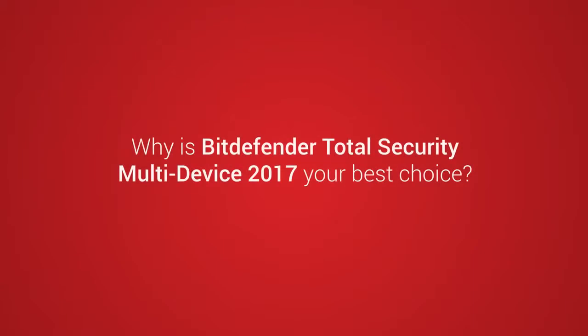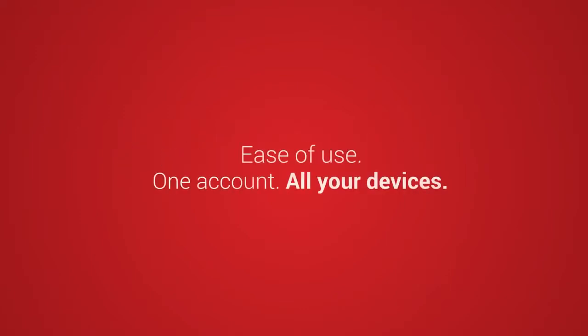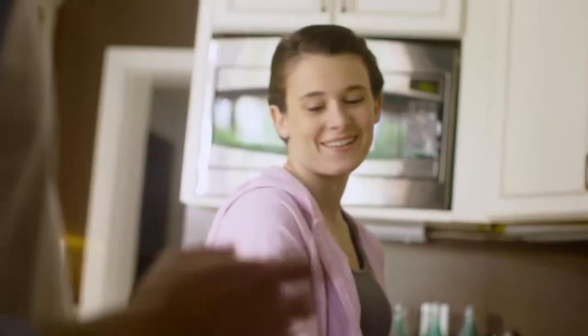Why is Bitdefender Total Security Multi-Device 2017 your best choice? Because it offers the best protection in the world, with no impact to performance. Because it's easy to use. And because it protects the young ones against any online threat anywhere. We take care of your digital security so you don't have to worry, so you can go back to doing what you love, with the ones you love.